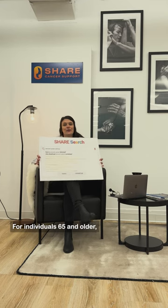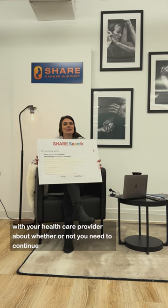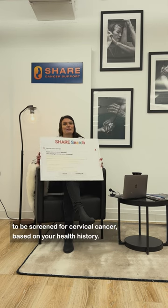For individuals 65 and older, it's recommended that you consult with your healthcare provider about whether or not you need to continue to be screened for cervical cancer based on your health history.